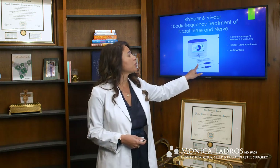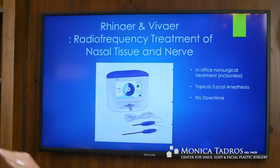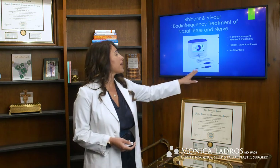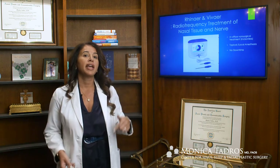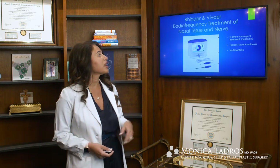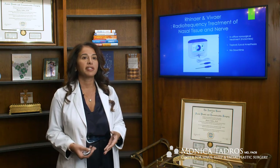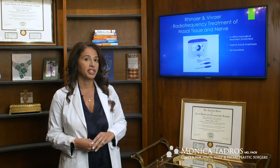The smaller probe is the Vivaire probe, and that probe we actually use to treat the front part of the nose. It's short and it works with a different temperature control system. The Rhynair probe is longer, so it can get really far back in the nose and help us treat areas of nerve irritability. This is because of how it's been able to improve my success within office procedures.